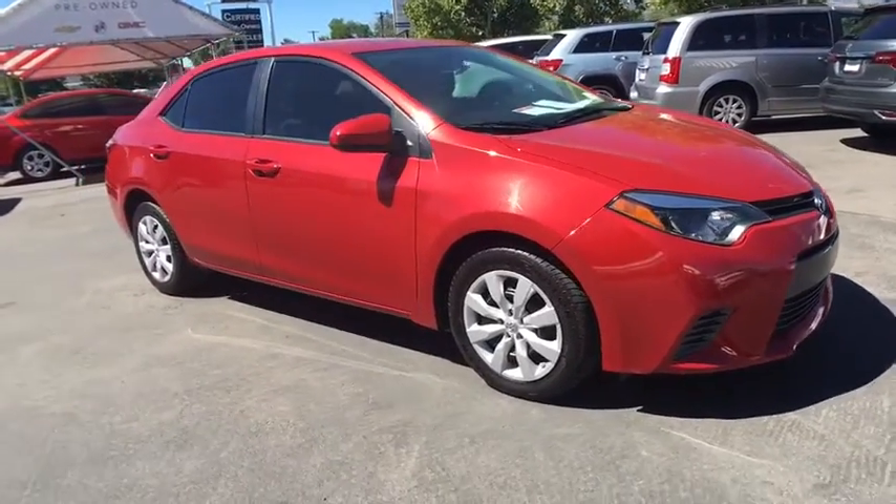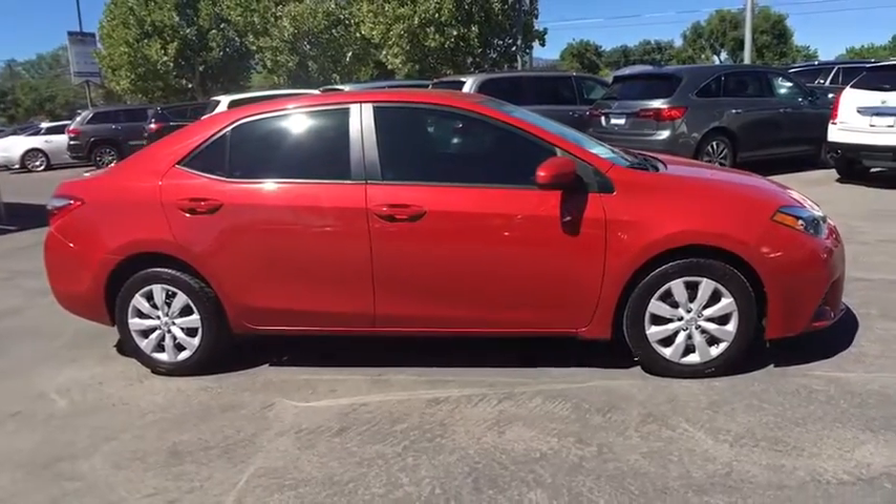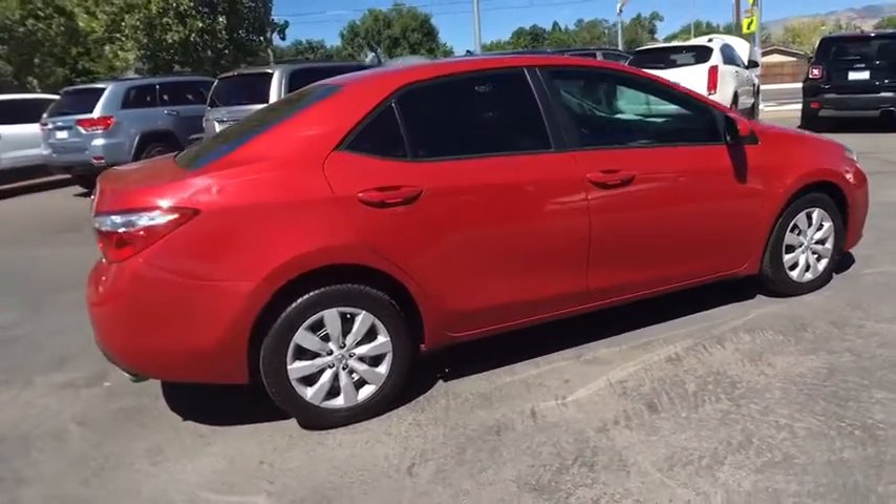The 2016 Toyota Corolla. The Corolla is still a great option for those who want dependability, comfort, and value. This vehicle has less than 40,000 miles.